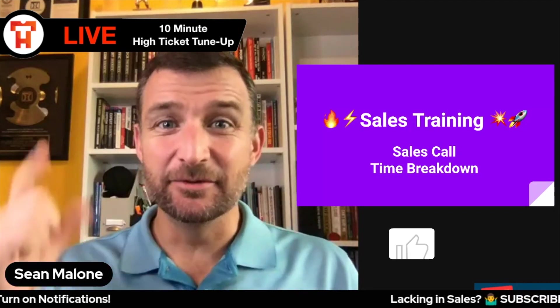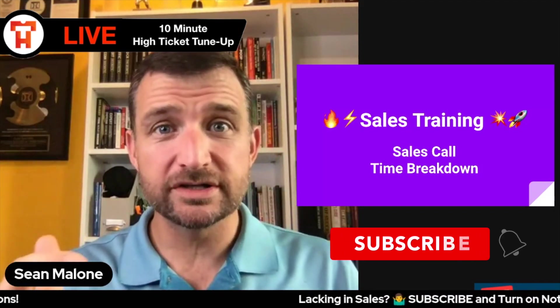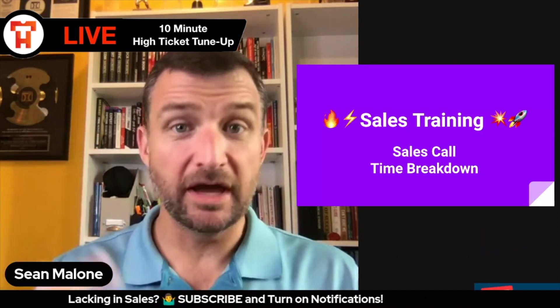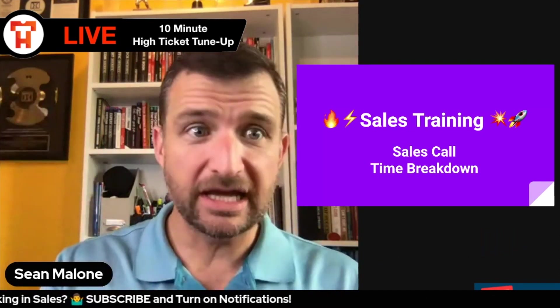Happy Tuesday sales listener. Sean here. Hope you are doing well. Had a great weekend and I am back for another high ticket tune up. Got a great question today, let's just jump right into it.